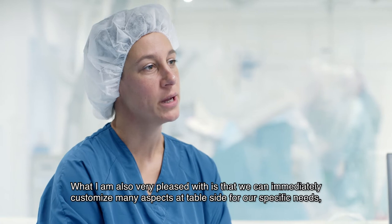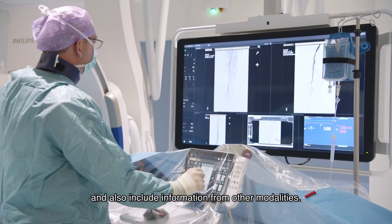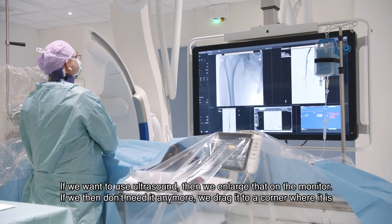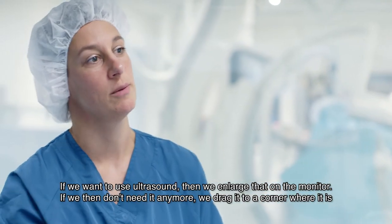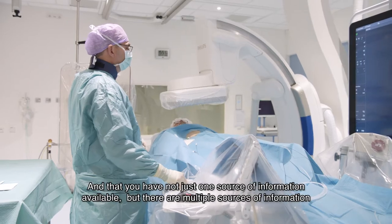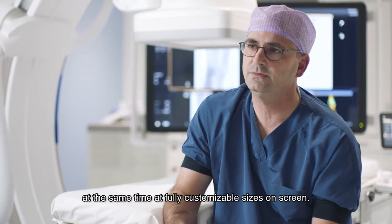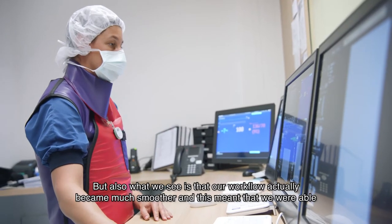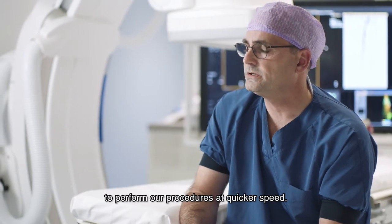What we want is to have a lot of information directly available for our own use, and to have multiple types of imaging modalities accessible at the same time. If we want to use the echocardiograph, we can put that picture large on the monitor, and when we don't need it anymore, we can change it. You have not just one source of information available, but multiple sources of information simultaneously, with fully customizable sizes on screen. And what we also see is that our workflow actually became much smoother, meaning we were able to perform our procedures at a quicker speed.